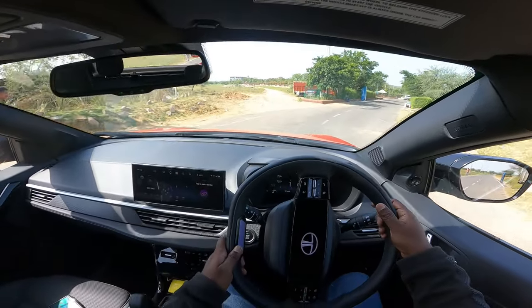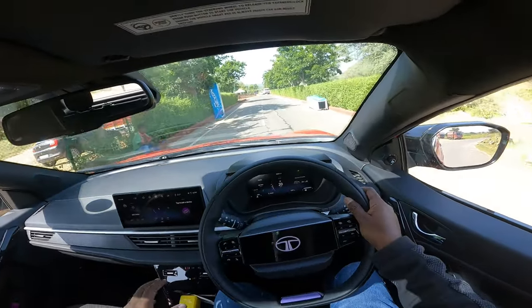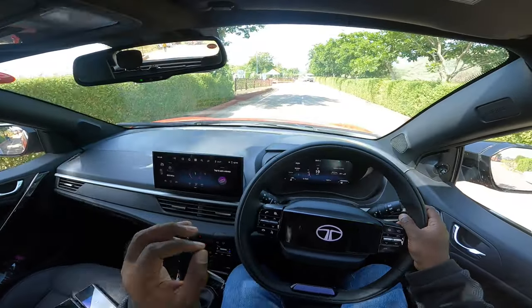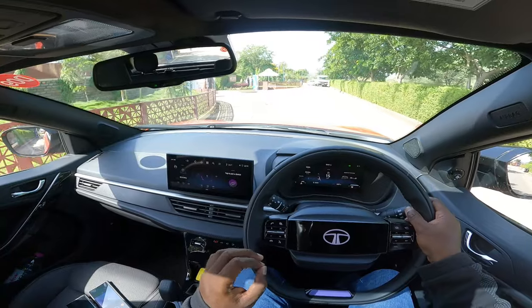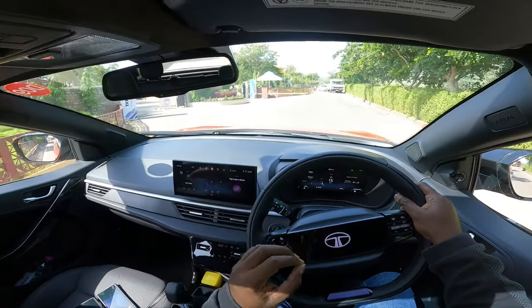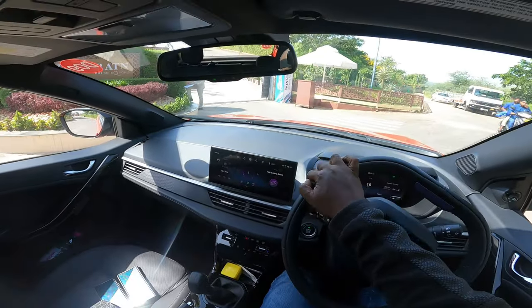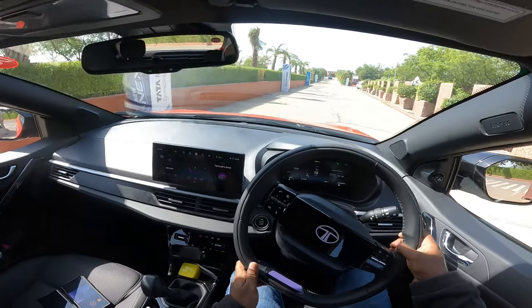Apart from that, everything is absolutely bang on and well ahead of the price point. You get more than what you can bargain for, and Tata have absolutely nailed it with all the right updates and upgrades that the Nexon has rightly deserved. That's pretty much it — thanks for watching, catch you in the next video. Until then, take care, God bless, and drive safe.